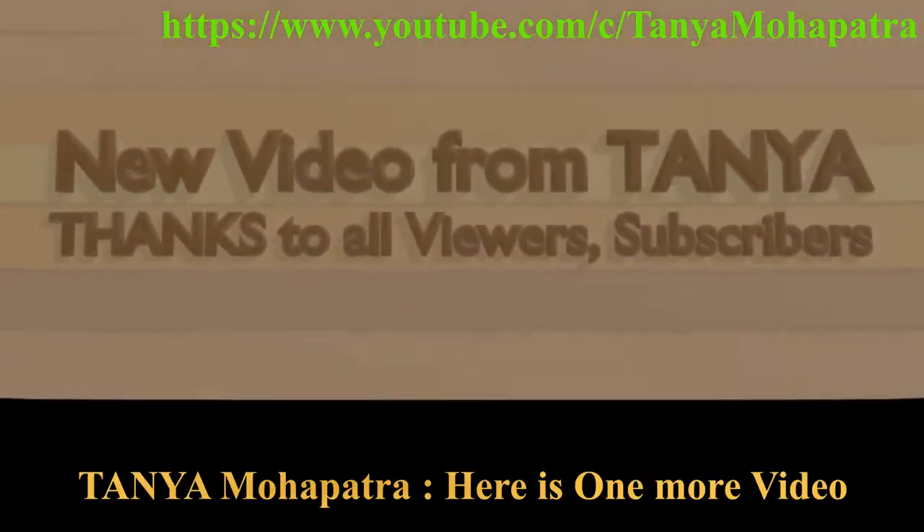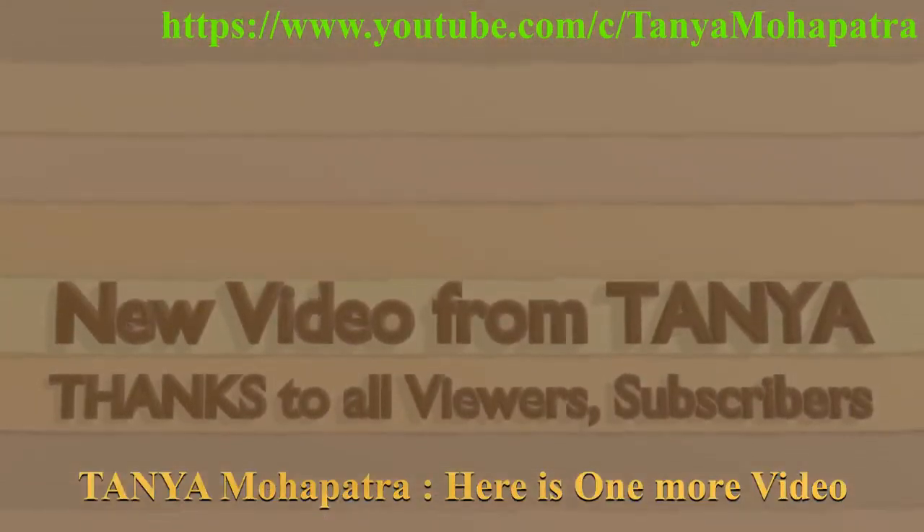Hi friends, it's me Tanya. Here is one more video of mine. Please see it and enjoy.